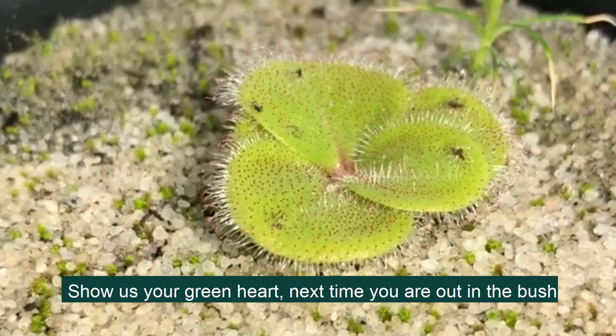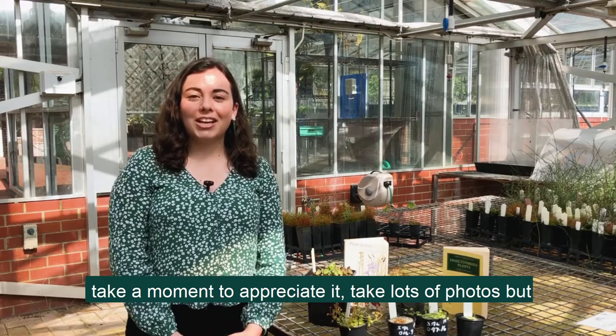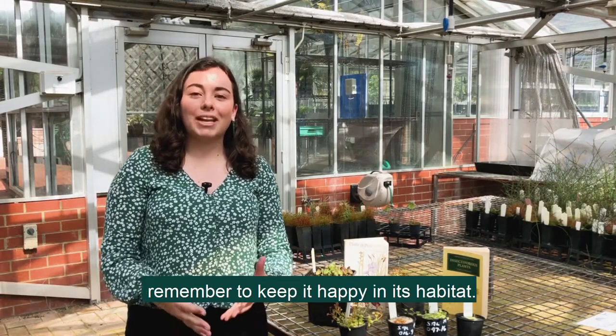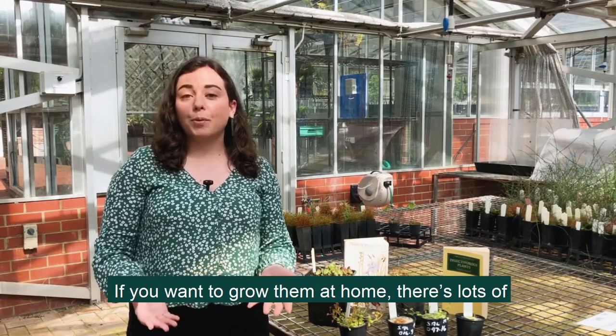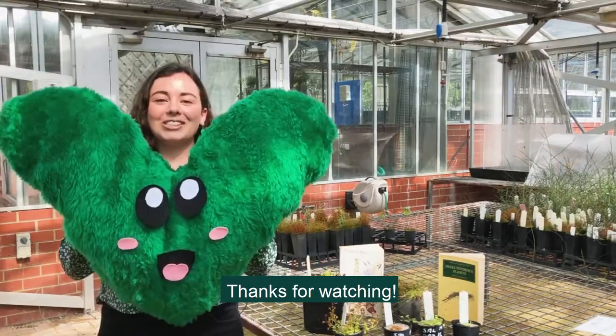Show us your green heart — next time you're out in the bush and you see one of these amazing plants, take a moment to appreciate it, take lots of photos, but remember to keep it happy in its habitat. And if you want to grow them at home, there are lots of specialist nurseries where you can get one. Thanks for watching.